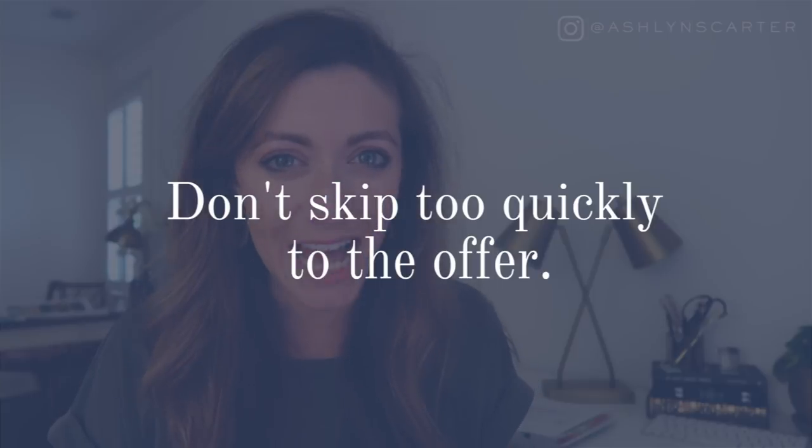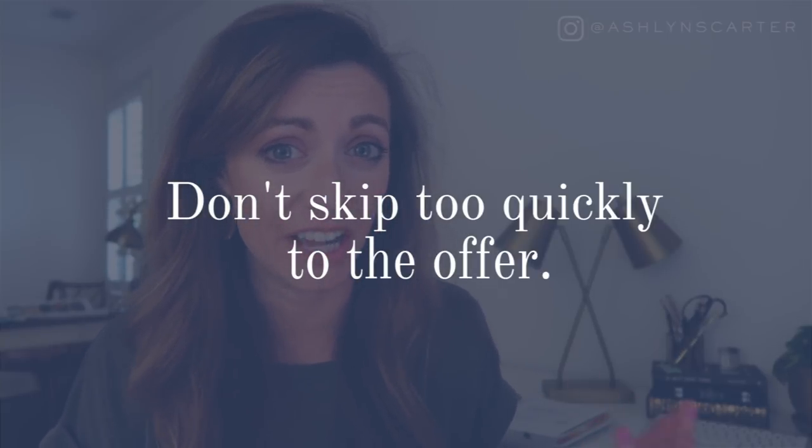Let's dive into the first don't: don't spend way more time telling me about the offer than you spend on the positioning and sales argument before it. There are two big parts to any sales page — the first half is all about creating desire and positioning, and the second half is where you actually introduce the offer and tell what it includes. You want to have me salivating before you ever mention the program, offer, or workshop — absolutely craving it. I don't even really mind if I'm scrolling through the first part of your page and can't quite tell what you're trying to sell me yet. I kind of like a little bit of mystery.